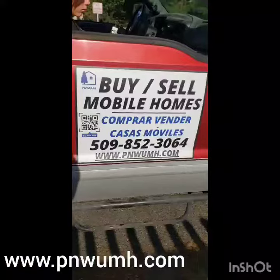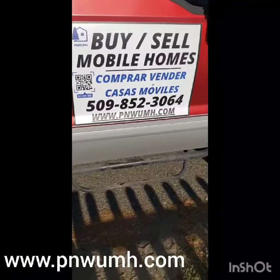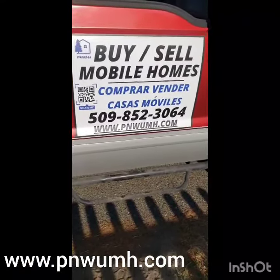You know the drill. If you're looking to buy, sell, or store a manufactured home, call this guy: 509-852-3064. Check us out online at www.pnwumh.com. Like, join, follow, subscribe — whatever y'all are doing. Peace.